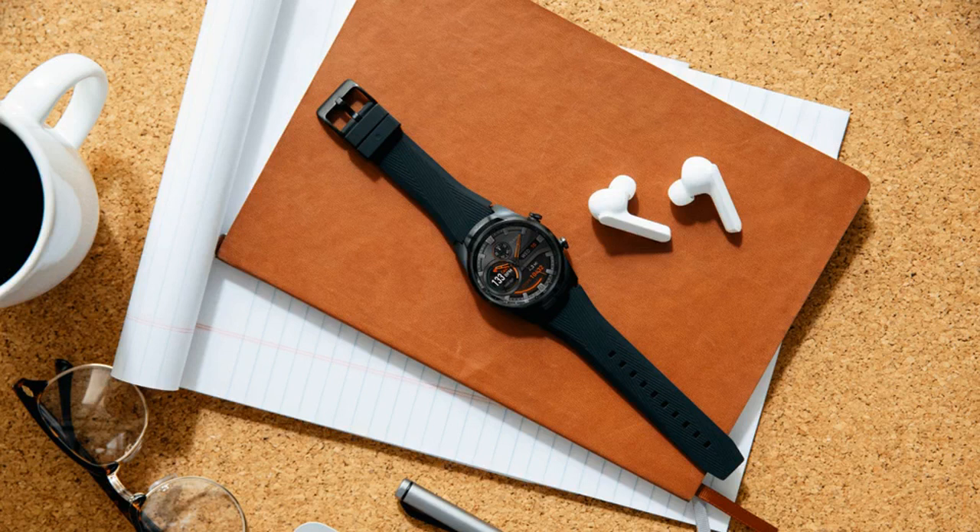The Wear OS smartwatch will track your sleep cycles and heart rate according to Mobvoi, and can wake you up with a customizable vibration that activates when you're in a state of light sleep. You'll also be able to view your sleep data history.